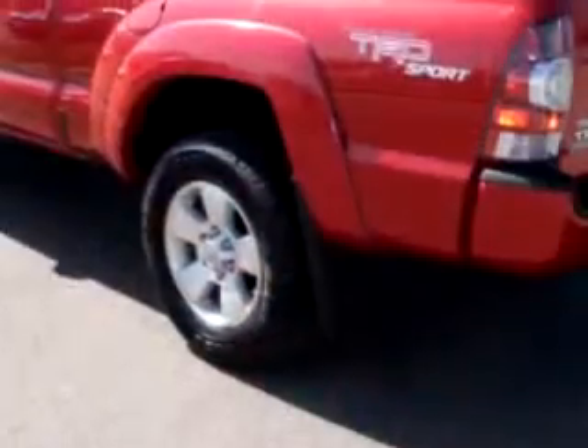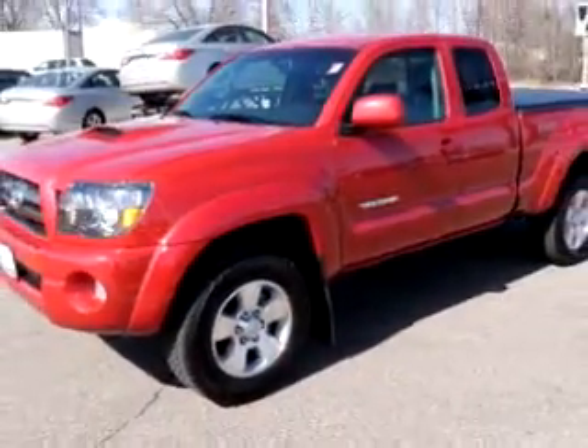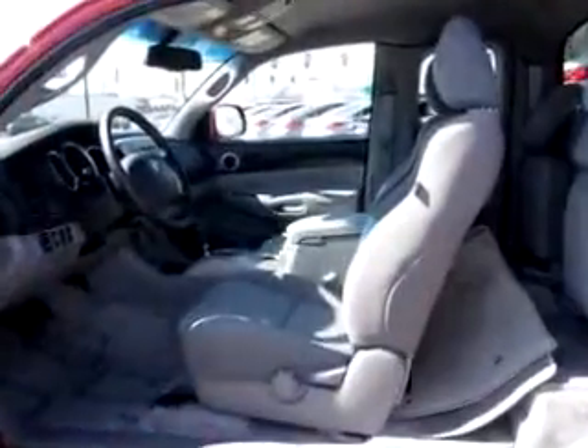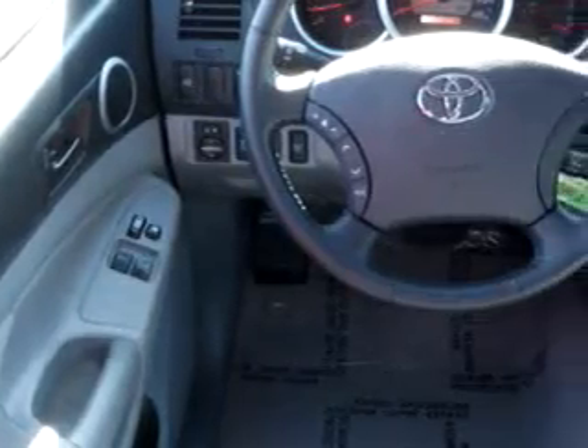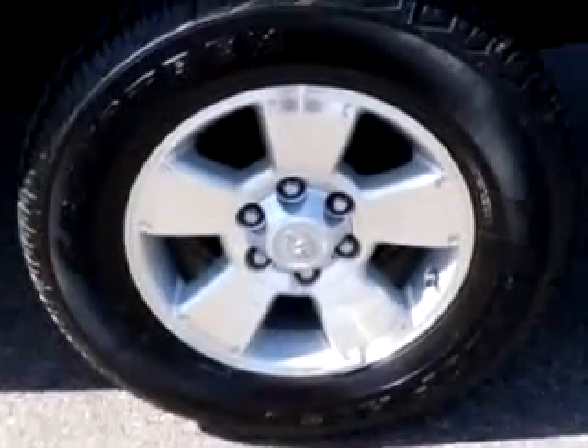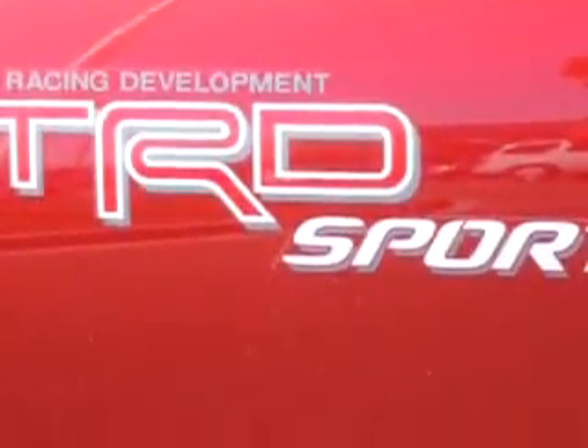Check out this red 09 Toyota Tacoma Pre-Runner AC. It has a 6-cylinder engine and only 4,715 miles. This truck has keyless entry, driver's side and passenger front airbag, tilt steering, cruise control, power windows and door locks, and much more. Get where you need to go, get the job done, and have peace of mind in this 09 Toyota Tacoma Pre-Runner AC.